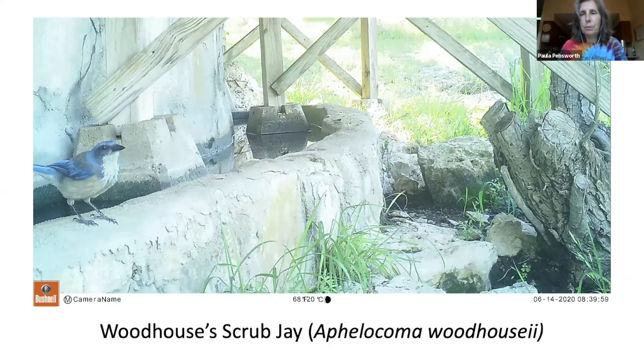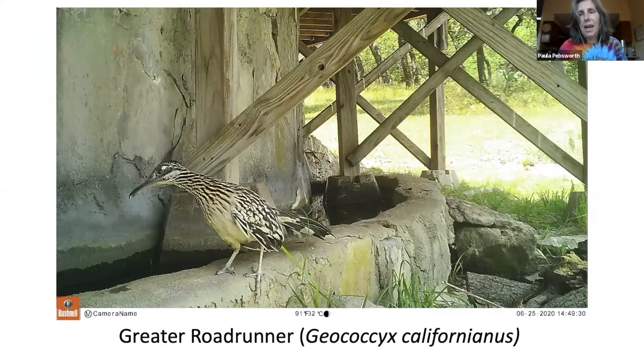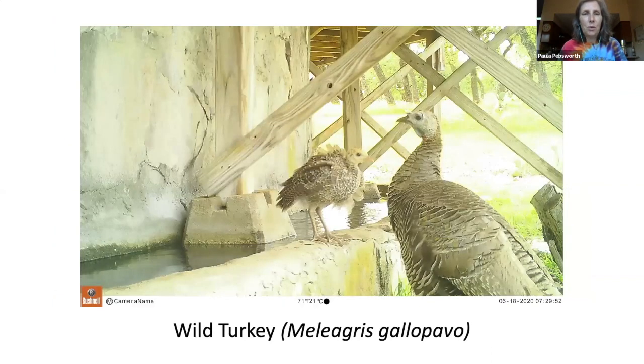Then we have the Woodhouse's scrub-jay. A group of jays has many collective nouns including a band, cast, party, or scold of jays. They are mischievous and have been seen stealing acorns, seeds, and pine cones from Clark's nuthatches. We also have the greater roadrunner — the roadrunner's nest is made of anything the male can find, such as sticks, snake skin, and leaves. A roadrunner may produce two clutches a year, which is more common in a rainy year.